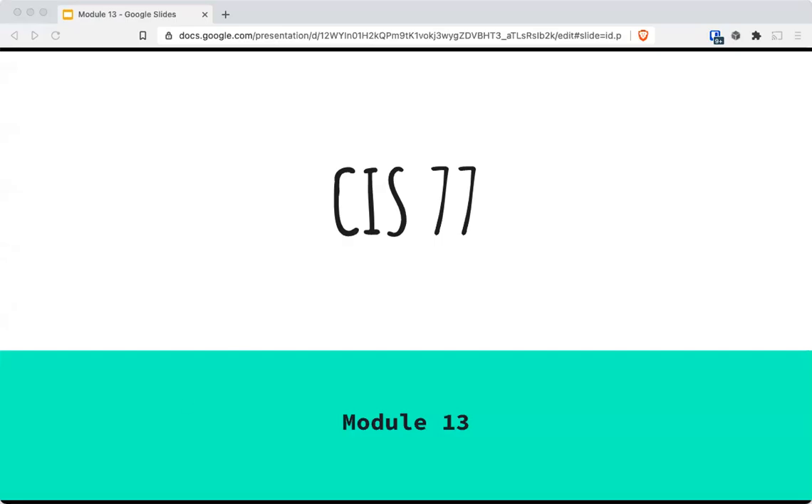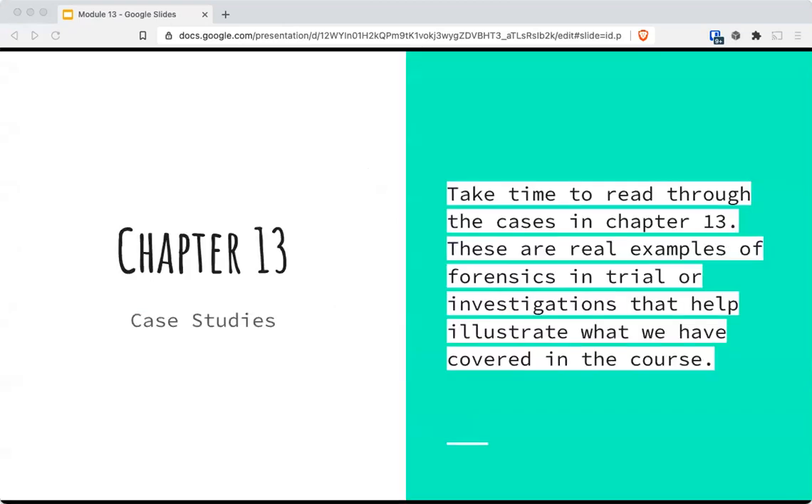All right, so here we are in our last lecture for CIS 77. This will combine chapters 13 and 14 together, and it should not take a long time. Chapter 13 has a bunch of case studies for you to read. I didn't think it was appropriate to spend our time reading through them in class, so we'll leave that up to you to read through the case studies in that chapter.